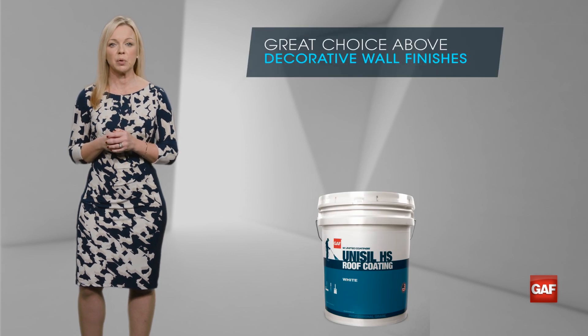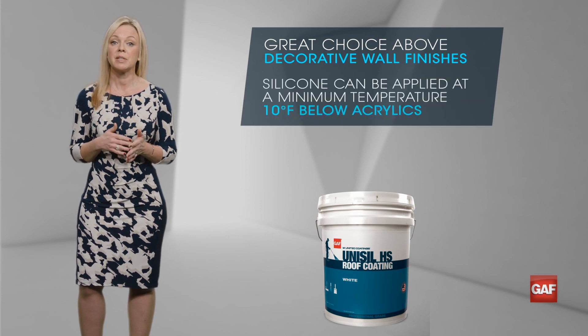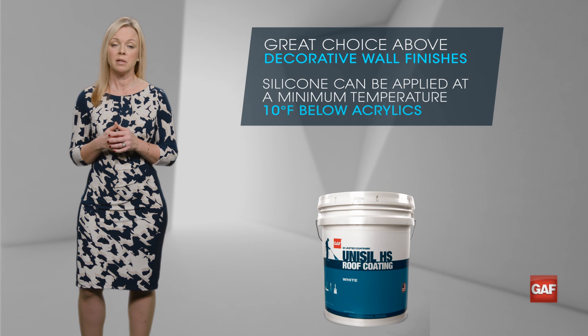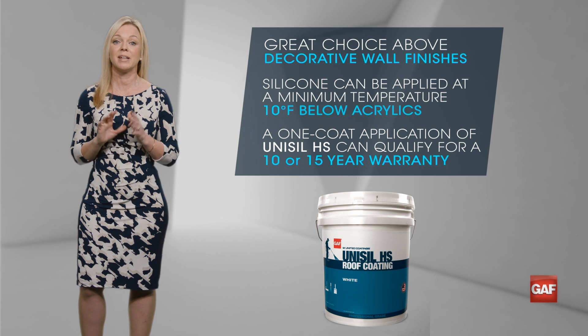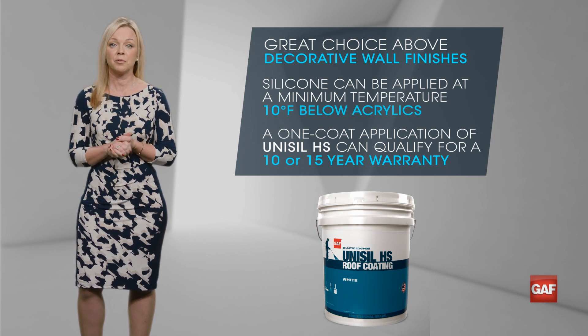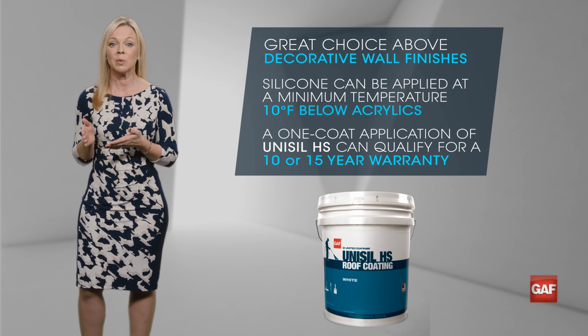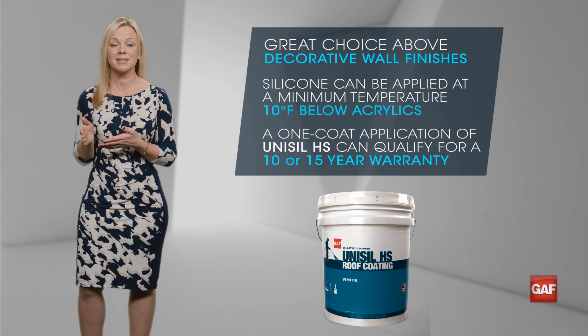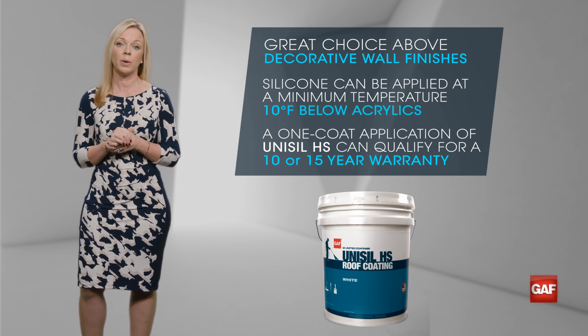He also says he's heading into colder weather. Silicone can be applied at a minimum temperature that is 10 degrees lower than acrylics. And because of its high solids content, a one coat application of Unisil HS can qualify for a 10 or 15 year warranty. That means Al can get in before the temps reach below 40 degrees, get the job done with one quality coat of Unisil HS, and satisfy his customer with a roof ready to stand up to years of wet Portland weather.